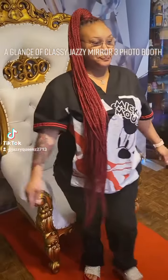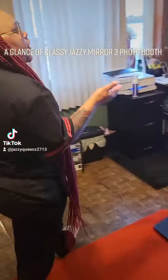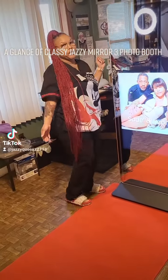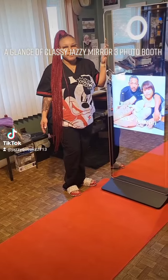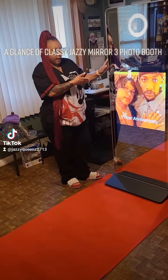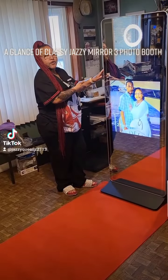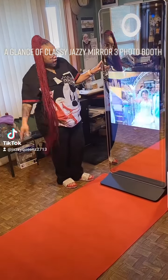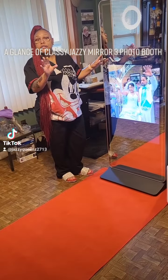Come take a glance with me. Here we have the Classy Jazzy Memory 3 photo booth. She is a beauty — she is about 6 feet tall. Here we have this brand-customized photo animation screen. It can be customized to your liking.